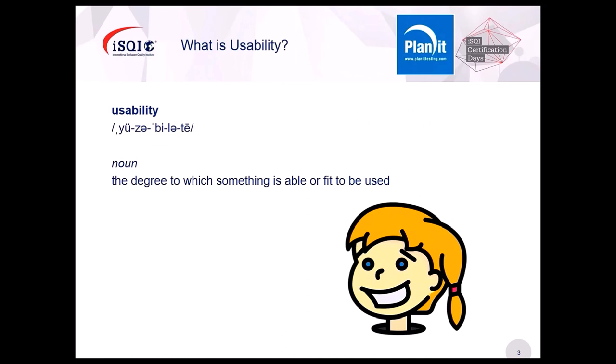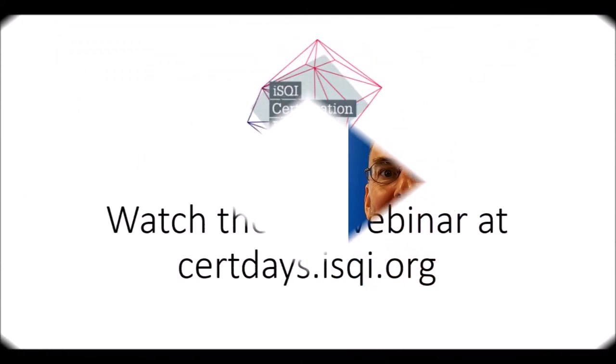In terms of my own experience of usability, my first exposure to this was back in 2000 — so a little while ago for some of you.